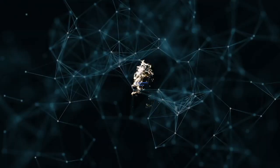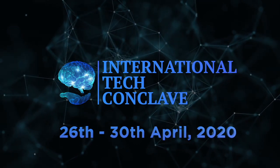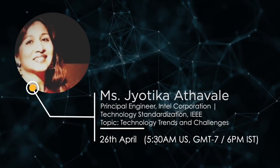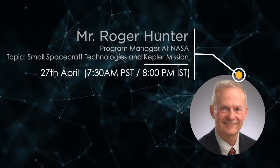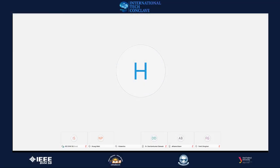Thank you. I'm Dr. Jadeesh Kumar Ratho, working as Associate Dean and Associate Professor at Humane Engine College. I welcome all participants to the International Tech Conclave 2020, ITC 2020. I warmly welcome our speaker Mr. Roger Hunter, who is Program Manager at NASA with over four decades of experience in the Department of Defense, commercial, and government space missions.